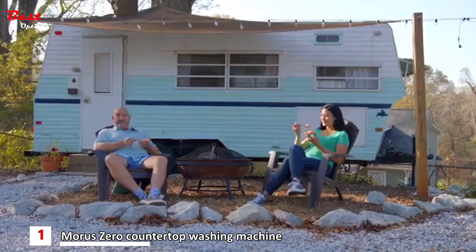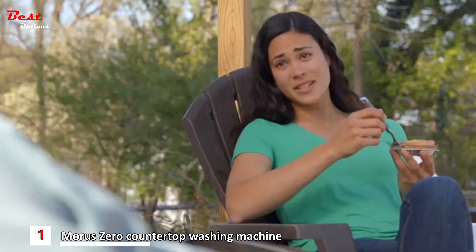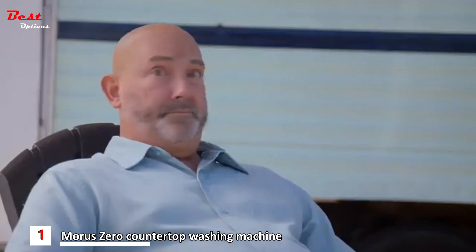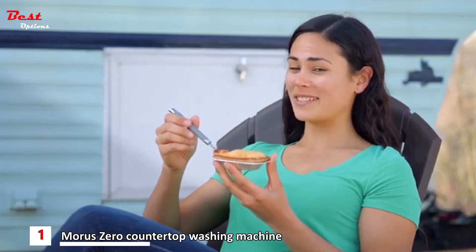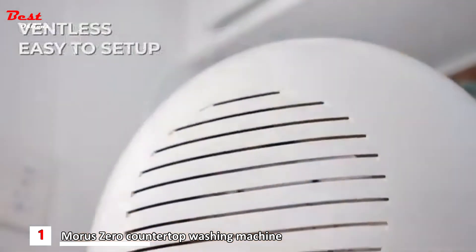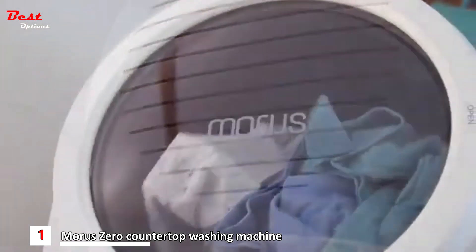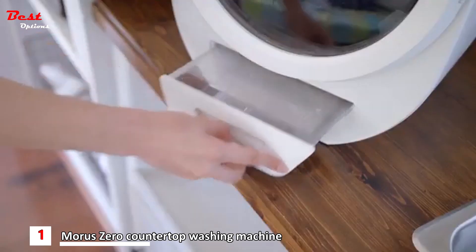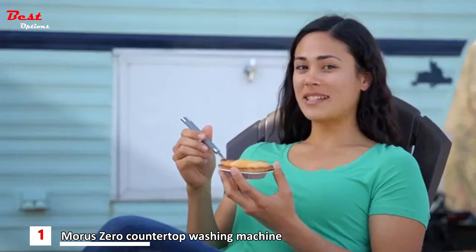Taking the Morris Zero on the go with you is as easy as pie. This thing is pretty nifty. Its compact body makes it easy to move around, and because it's ventless, there's no need for complicated pipe setups or installation. And when the detachable tank is full, you just remove it, dump the water, and it's good to go. It is so handy.